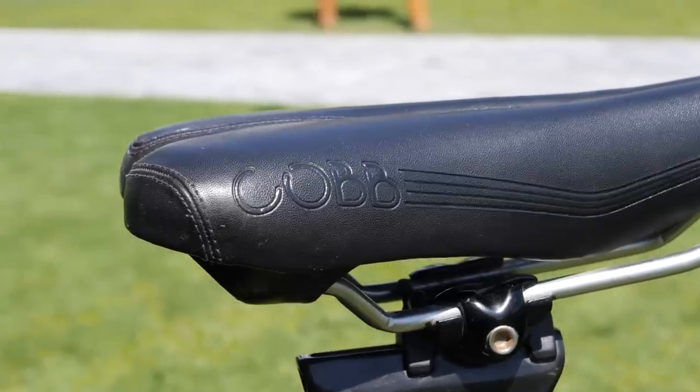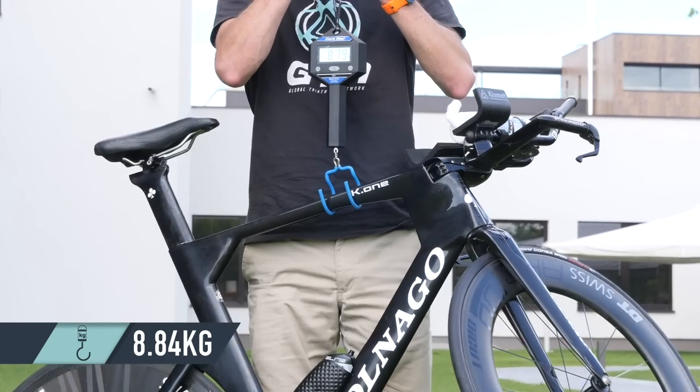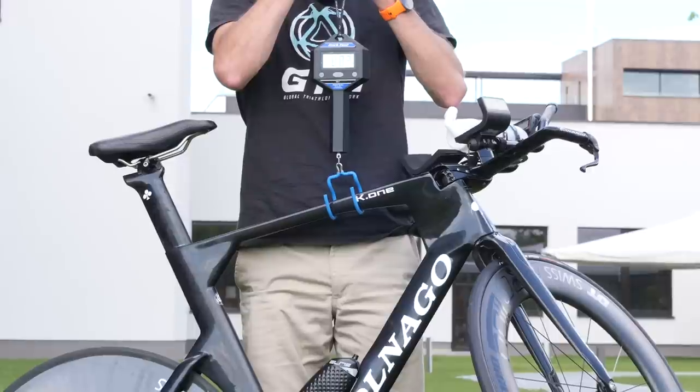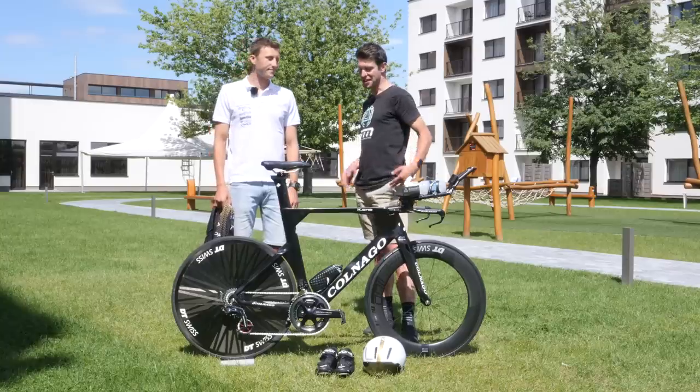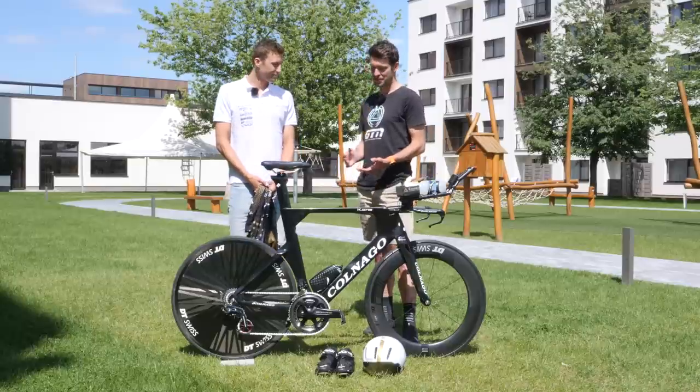Now let's take a look at the weight. 8.84 kilos — it's fairly light, or a lot lighter than most TT bikes. Considering it's got a disc wheel on it, it's pretty good going. Rudy, this is a fantastic bike — it's obviously all race ready for the championship this weekend.